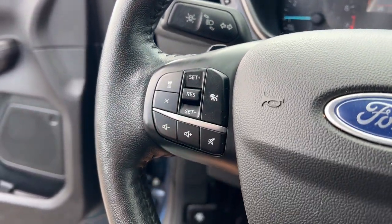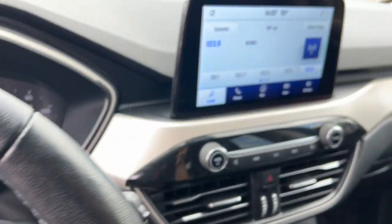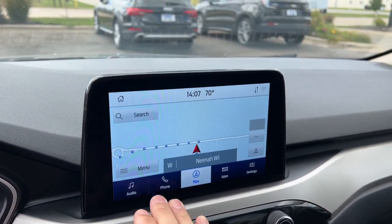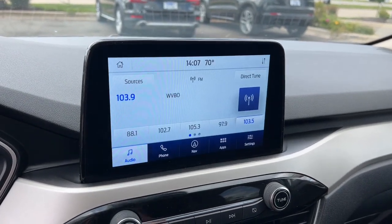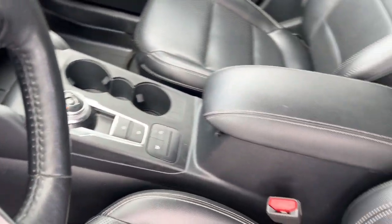These are just some of the great options this vehicle comes with: heated steering wheel, Apple CarPlay and/or Android Auto, 360-degree view car camera, navigation system, keyless entry, heated driver's seat, heated mirrors, adaptive cruise control, backup camera, and power liftgate.